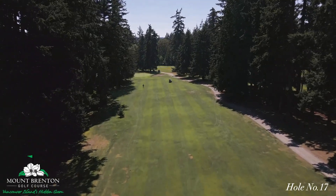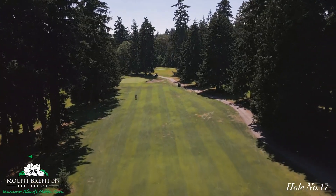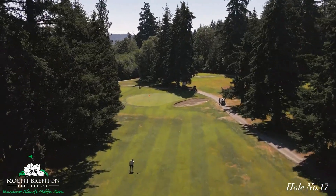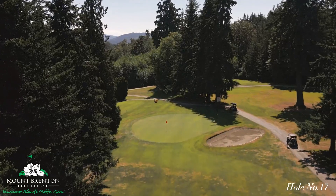There's a large bunker on the right side of the green, and on the left and behind the green the land slopes sharply away. The green slopes from back right to front left, and there are so many subtle breaks that you should check carefully before each putt.